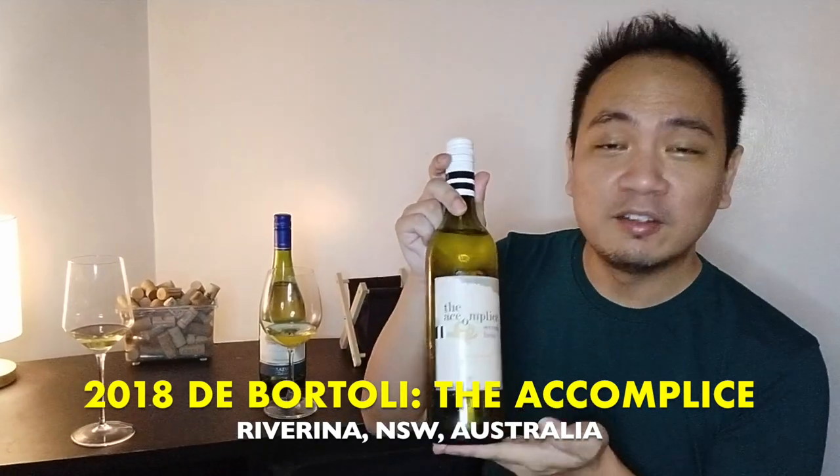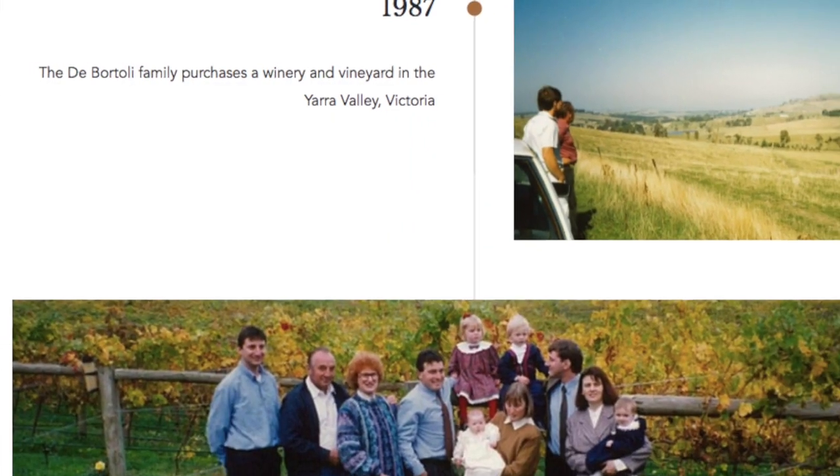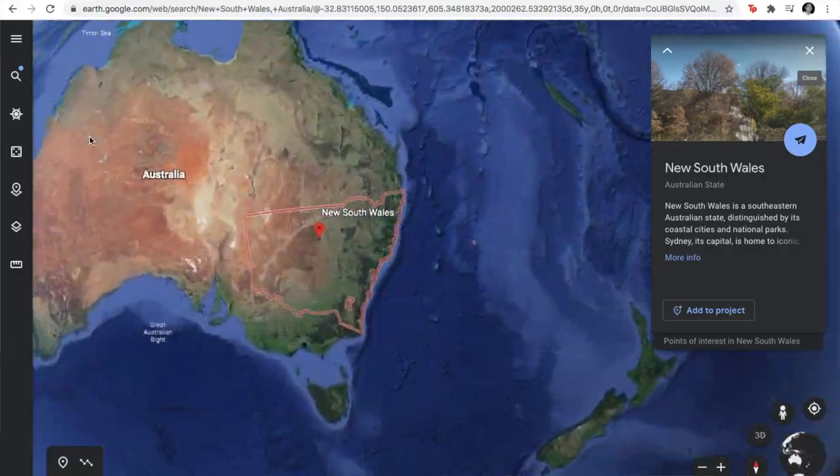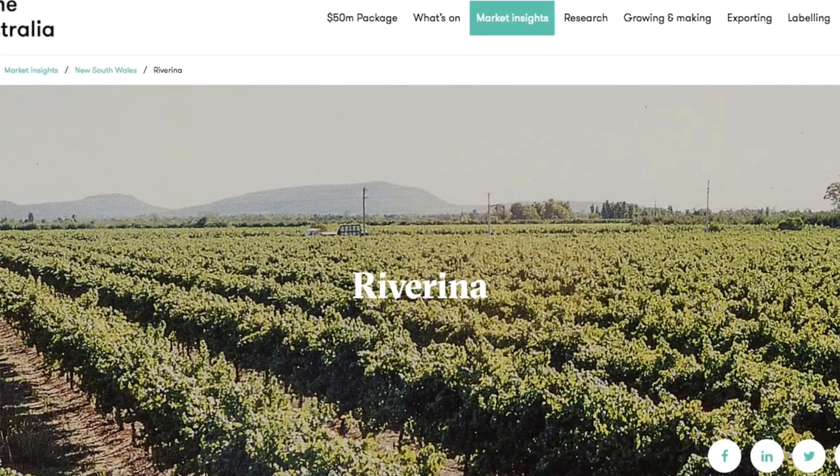For our second wine, the Chardonnay from Australia is branded as The Accomplice, made by the De Bortoli family. As the name suggests, they have Italian roots, and the De Bortoli brand is on its fourth generation as a family business. Their Australian Chardonnay comes from the Riverina wine region in the southwest part of New South Wales — interesting contrast, as the climate there is very dry compared to the humid coastal climate in Chile.